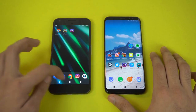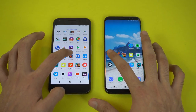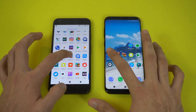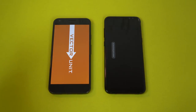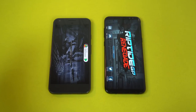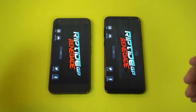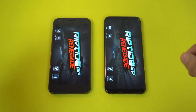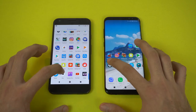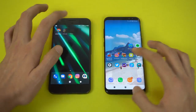Let's check out some third-party applications. We're gonna launch a game which is Riptide GP, one of my favorite games currently to play on phones. The Galaxy S8 of course has a newer chipset — it's a 2017 phone, this is still a 2016 phone — and you can see the difference there. Next we have Uber and faster on the Galaxy S8.